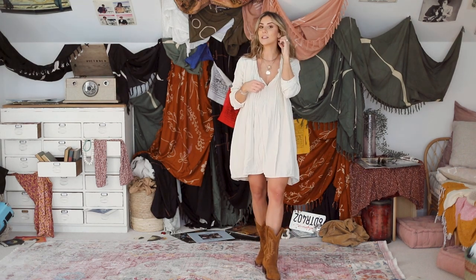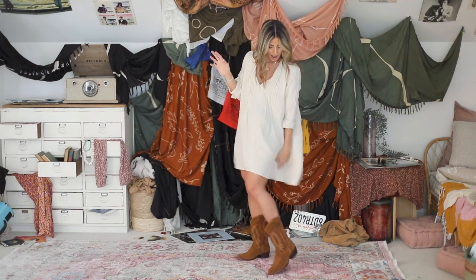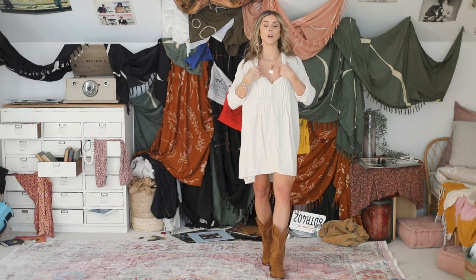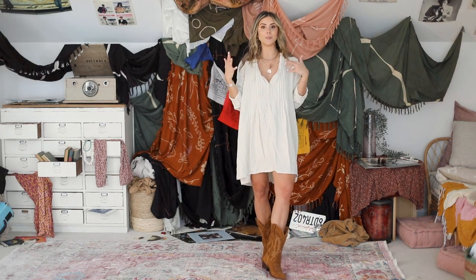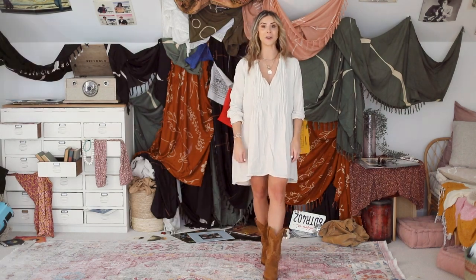Got my big earrings on. And then just to make it a little more seventies, I have on my cowgirl boots again. Just a fun update on a dress that I already have worn this spring.